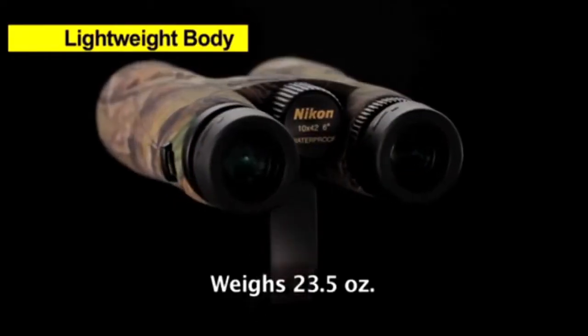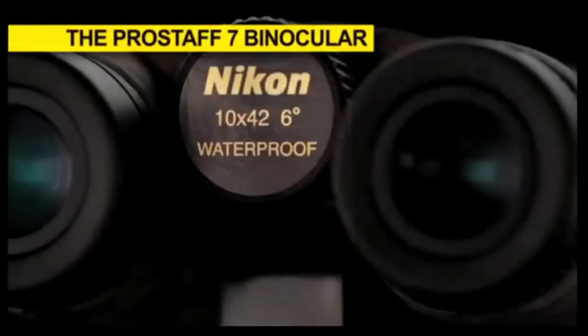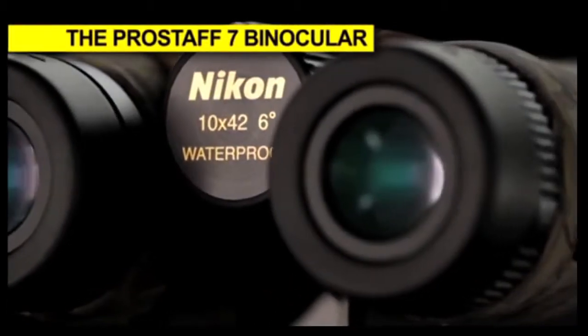Developed with a full complement of optical and mechanical innovations, the ProStaff 7 was engineered with a level of quality that promises to satisfy the most demanding user. It's built by people that understand what you need as an outdoorsman when you're getting ready to head to the field.